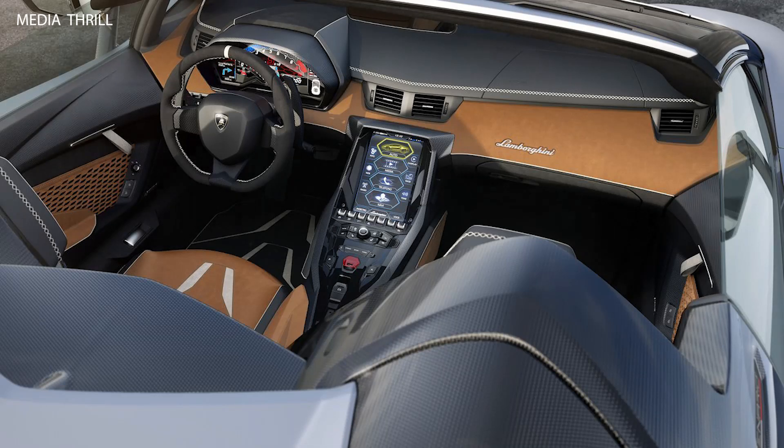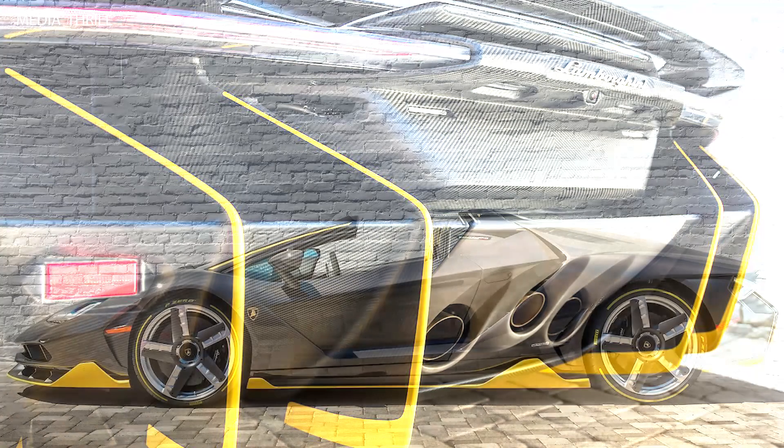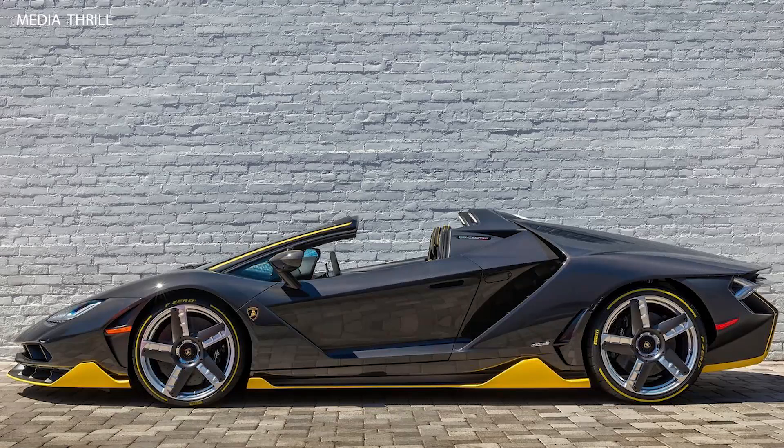Powerful V12 engine. The Centenario Roadster is powered by a naturally aspirated 6.5-liter V12 engine, producing 759 horsepower (770 PS) and 690 Nm (509 lb-ft) of torque.